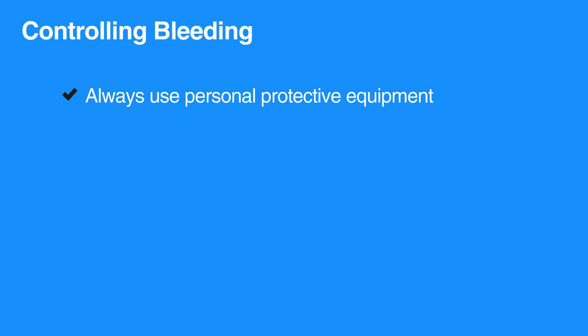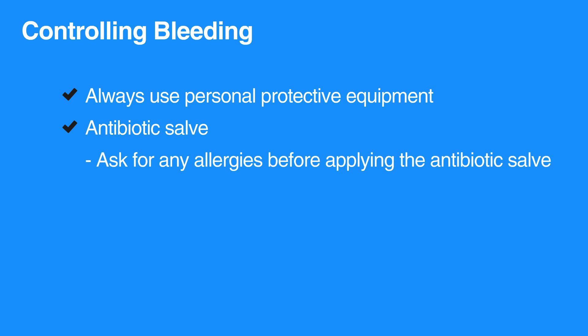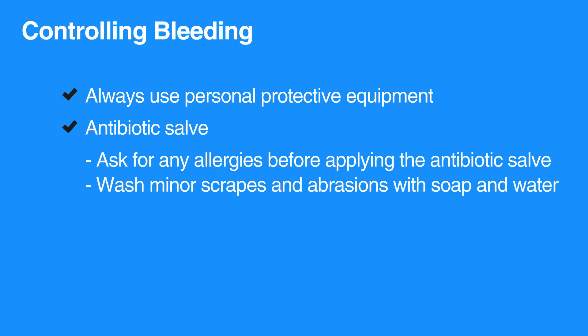When caring for a bleeding individual, always use personal protective equipment. The individual can be instructed to perform some self-care while you put on your protective gear. Very small wounds, such as scrapes, can heal more rapidly by using an antibiotic sap. Ask the individual if they have any allergies before applying the antibiotic sap. Thoroughly wash minor scrapes and abrasions with soap and water before bandaging.